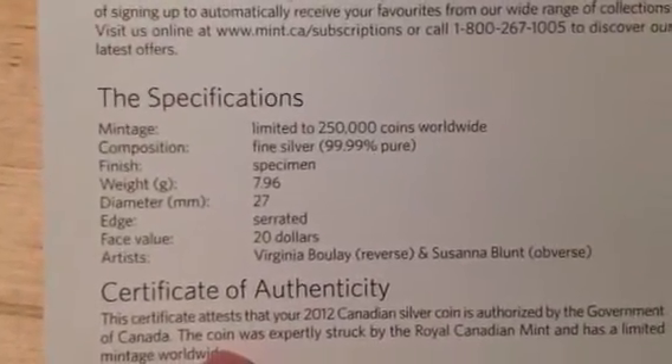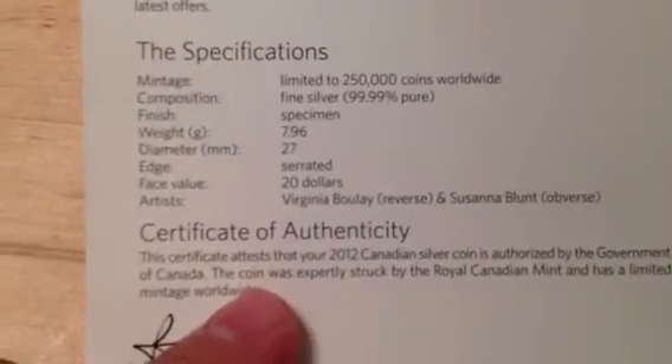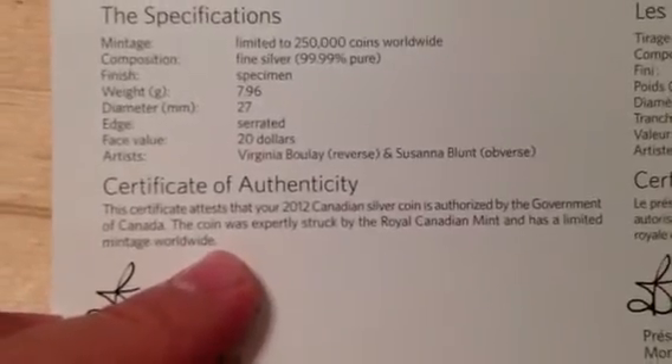On the inside, the certificate of authenticity gives you the specs - limited to 250,000 coins worldwide. I think they're pretty much at that number. Fine silver - there's the weight, diameter, serrated like a reeded edge, $20 face. It's also got the master of the mint authenticity by Bennett - whoever that is, sure important person.